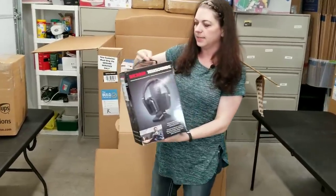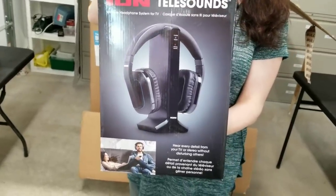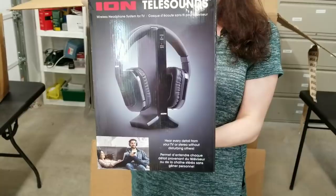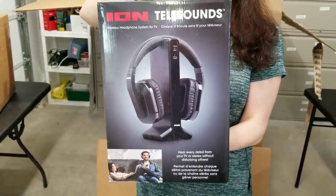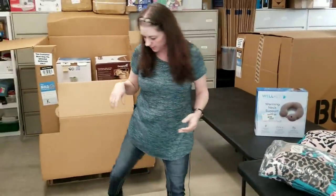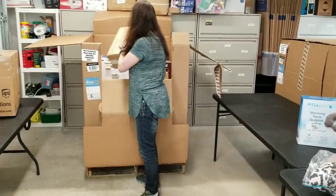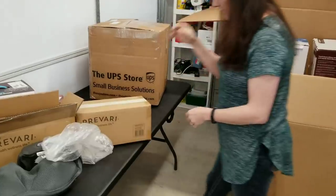Then we've got an Ion Telesounds headset with a remote and all that fun stuff. You can basically put it on — if you watch the TV too loud, you can connect it to your TV and listen while the rest of your family doesn't have to hear the loudness. We'll test that for sure. And hey, we got another one of these — so we'll test that one too.